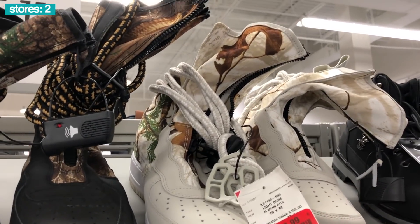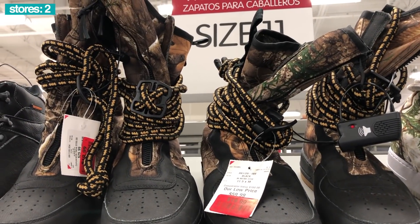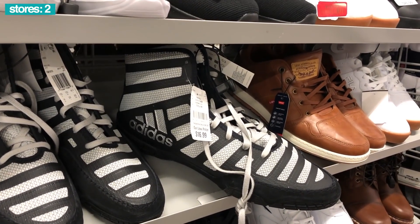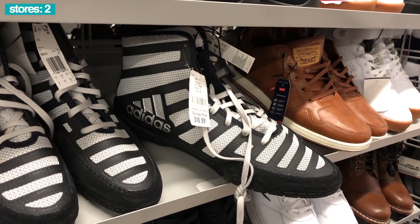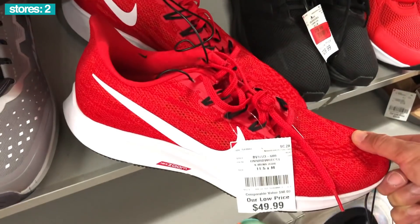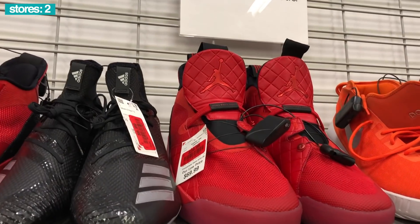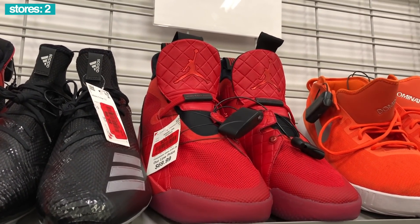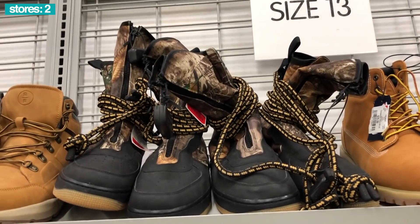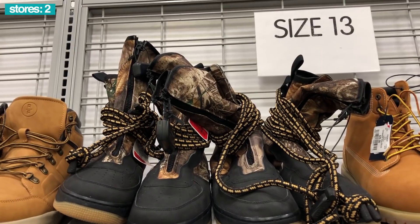Yep, twenty dollars, size ten. And over here eleven and a half — so many eleven and a halfs. Adidas wrestling in big sizes only, size thirteen and a half, seventeen dollars. Fifty dollars for the Pegasus in a size eleven and a half. Jordans — did they go down? Nope, thirty five dollars. Bigger camo Air Force One, size thirteen, same price at twenty dollars on clearance.